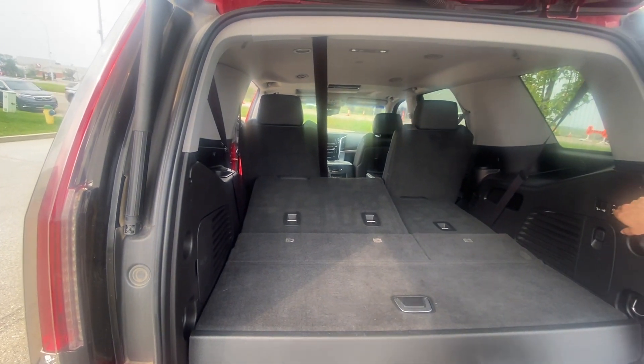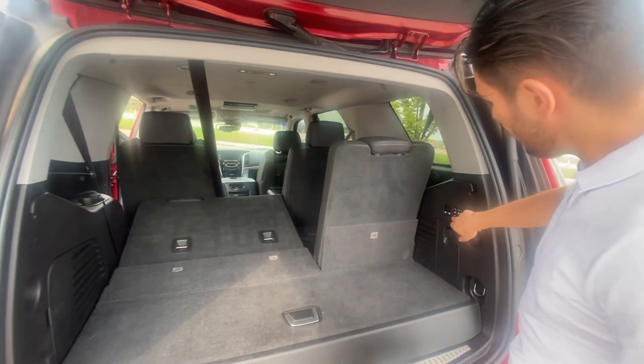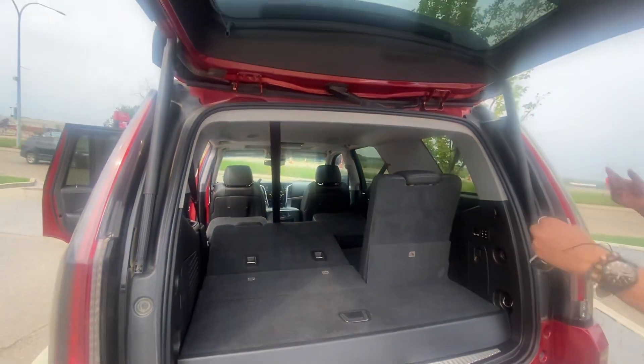You can move it up again — very handy. You can also lower the second row from here. Look at that back — you can put a whole bed here and go camping.